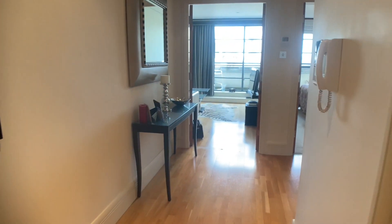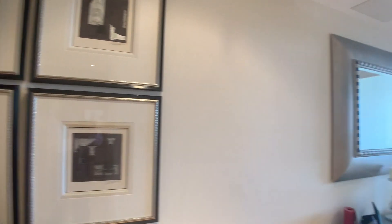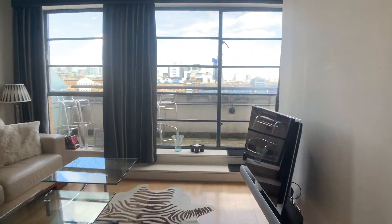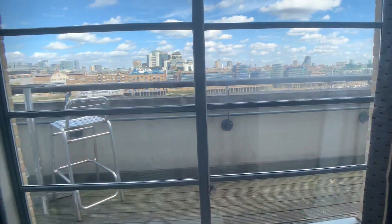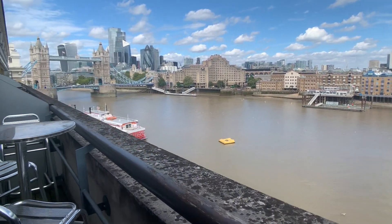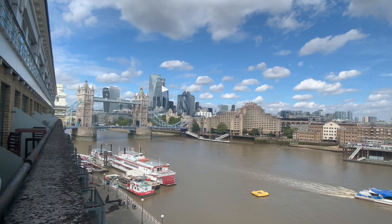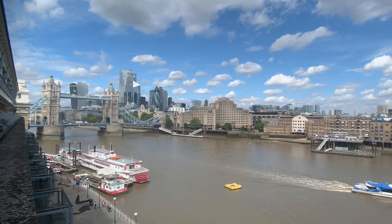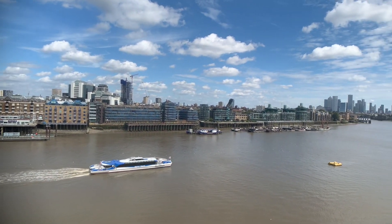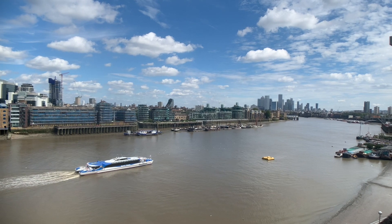Lift to the sixth floor and on this landing you've only got three neighbours. I'm going to take you straight through the flat and out onto the terrace because that's what anybody visiting this apartment will want to do first. Walking straight out onto the sixth floor terrace and that is your view — an unobstructed view of Tower Bridge which, as you turn your head, takes you all the way down the river to the Canary Wharf skyline.